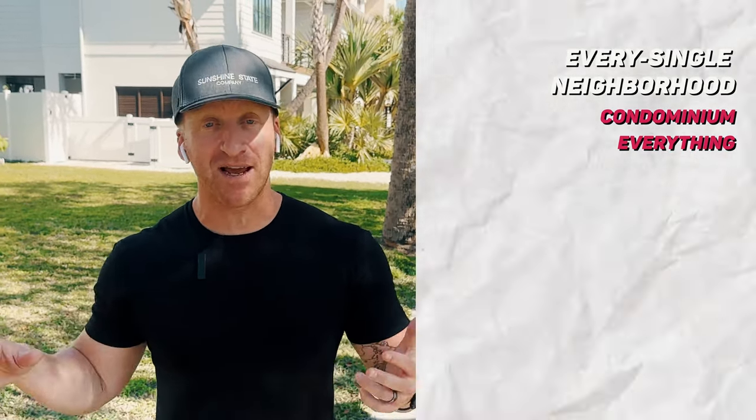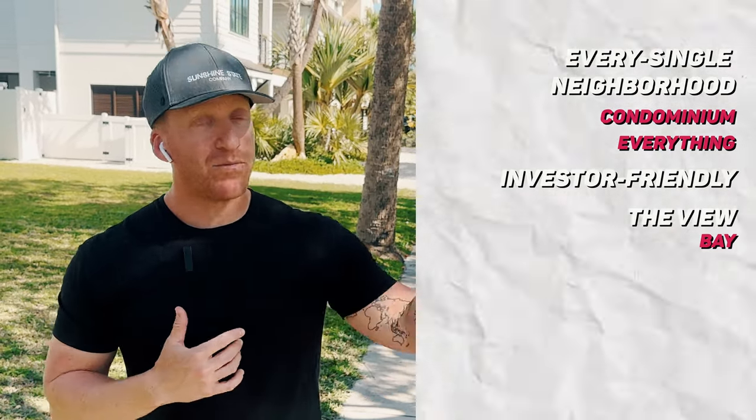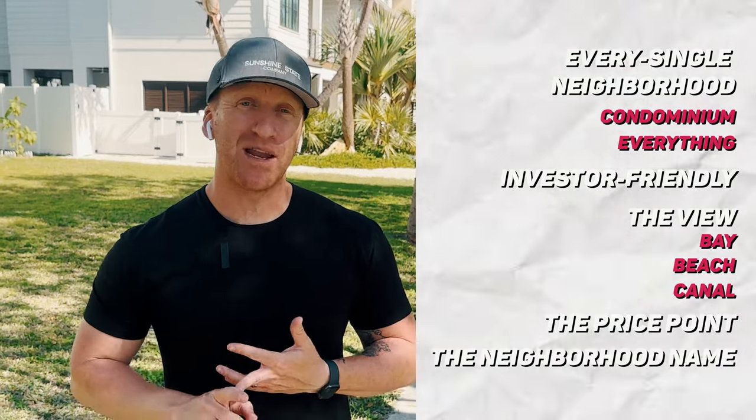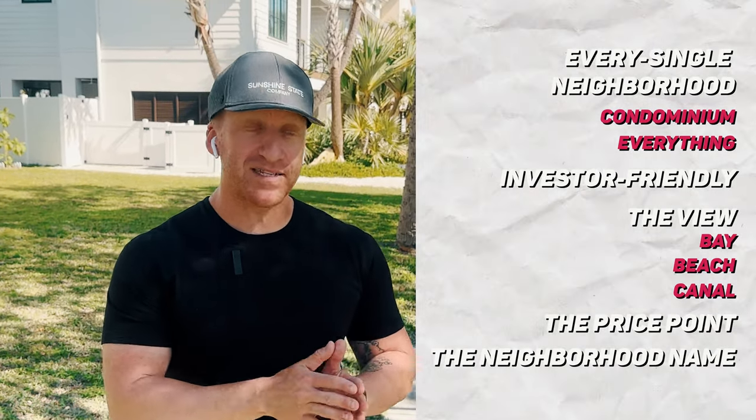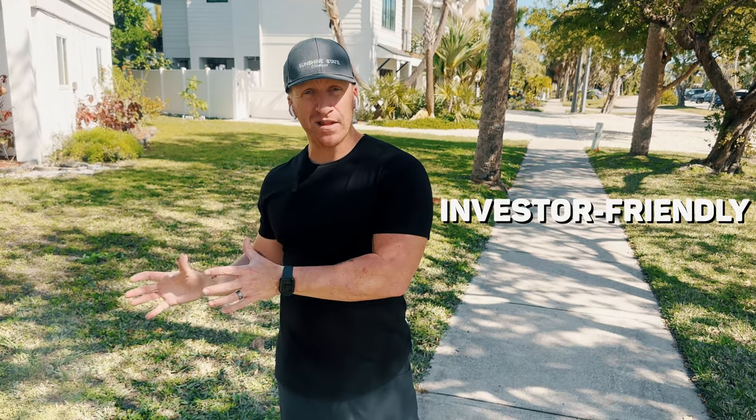The tool took hours to build. It covers every single neighborhood including every condominium. You can shop by investor-friendly status, view type — bay, beach, or canal — price point, neighborhood name, and everything in between. For this video I'll give a summary version: main single family homes, main condominiums, and investor-friendly options.